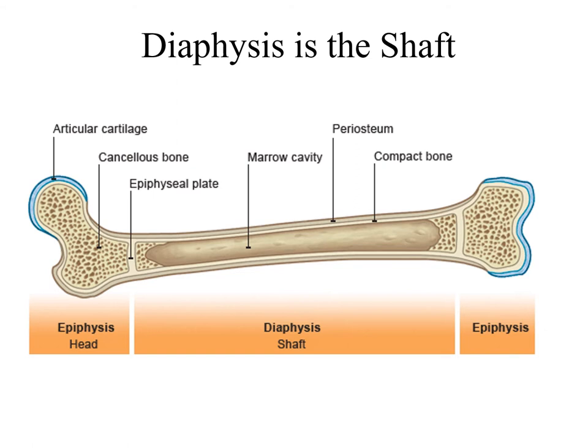The diaphysis is actually making up the majority of this bone's length. The outer surface is made up of a smooth type of compact bone. However, the inside is hollow. We call that inside space a marrow cavity or a medullary cavity. Oftentimes we find yellow marrow in that storage space, fatty tissue.